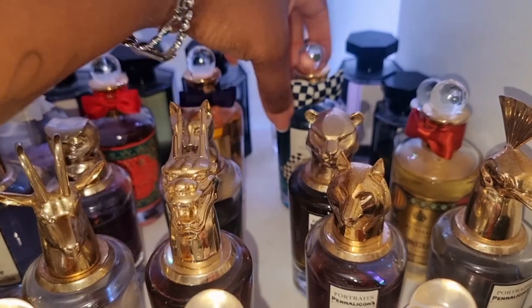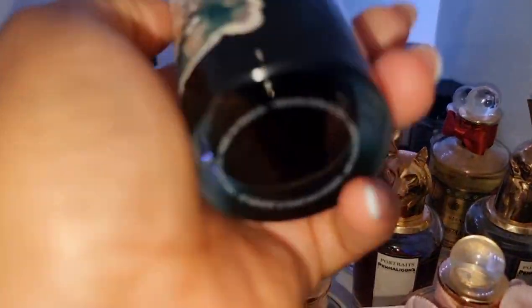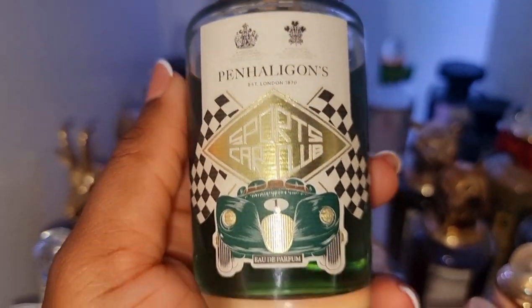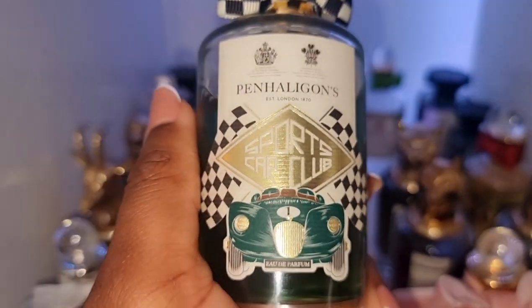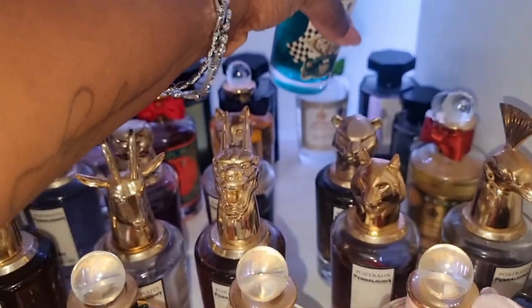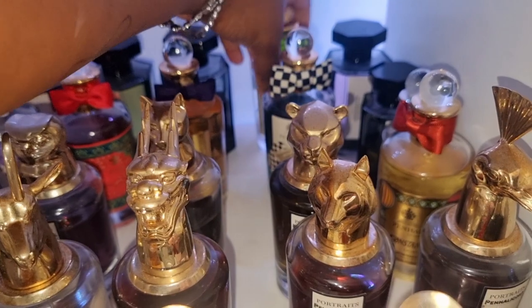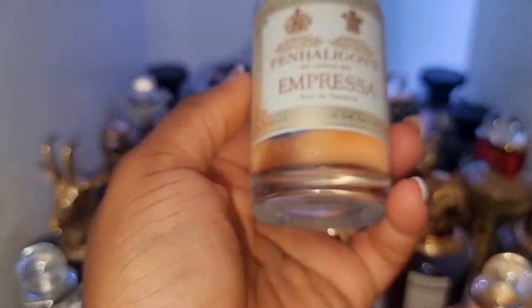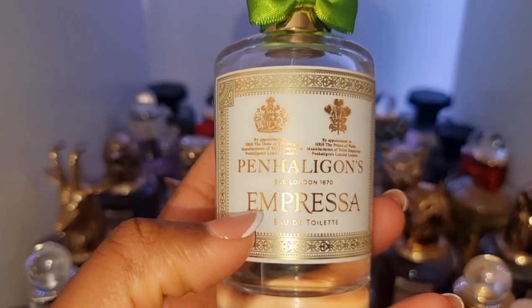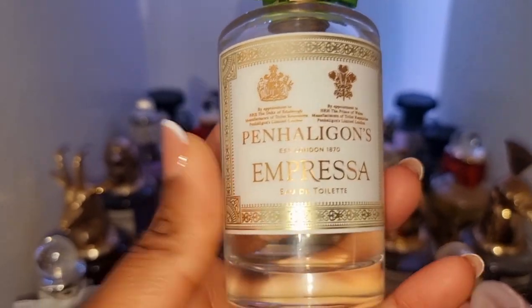This was released last year and this is Sports Car Club. This is so beautiful. I'm so glad I have this in my collection because it was a limited edition, but it's amazing. And Impressor is one of their bestsellers. A lot of people love this one because it's quite similar to Coco Mademoiselle in my opinion — but this is better, for sure.